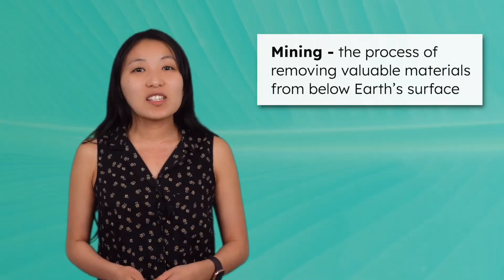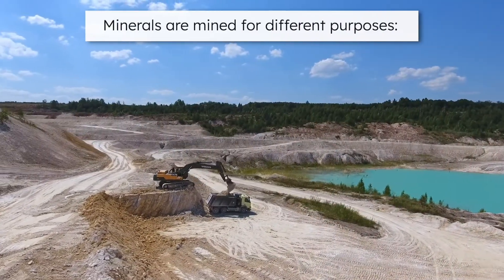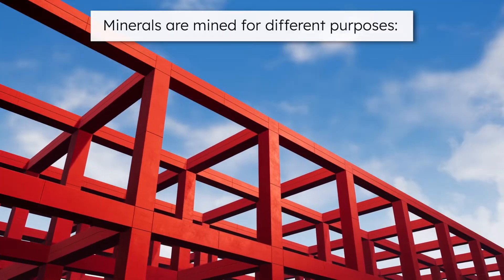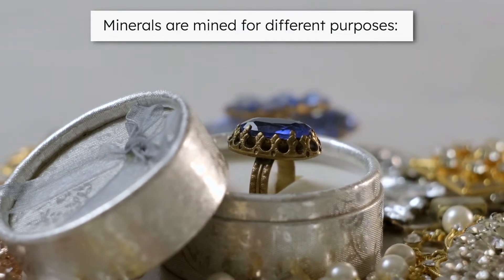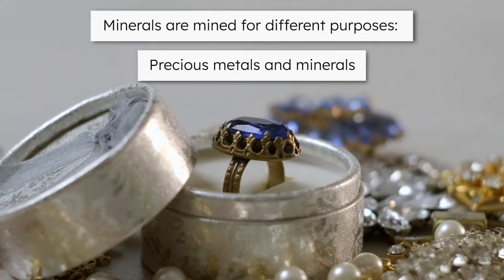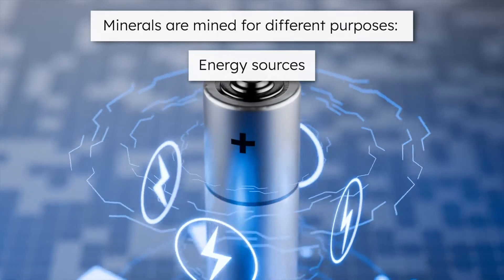Mining is the process of removing valuable materials from below Earth's surface. Minerals are mined for different purposes. Some, like iron ore, copper, nickel, and zinc, are essential for industrial use. Others, such as gold, silver, and gemstones, are valued as precious metals and minerals. And some mined resources, including coal and lithium, serve as energy sources for powering vehicles and factories.